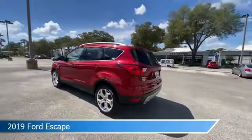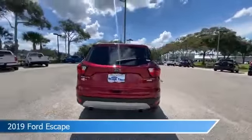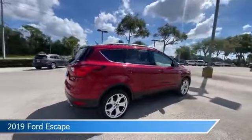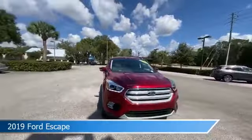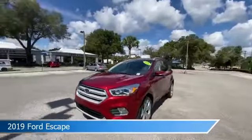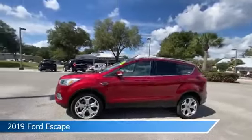Take a look at this 2019 Ford Escape. Equipped with an automatic transmission in ruby red metallic tinted clear coat, this car comes with some great features including Android Auto, dual climate control, anti-lock brakes, Apple CarPlay and more.